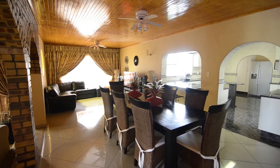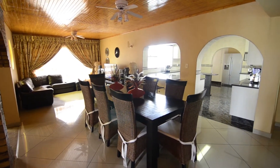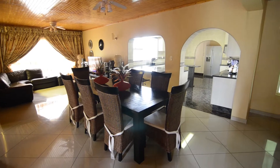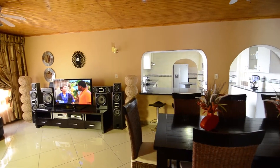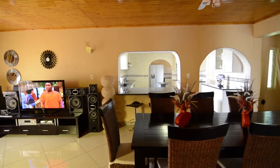The spacious open-plan living area boasts exclusive floor tiles and beautiful wooden ceilings throughout. This living area consists of a lounge, dining area with built-in fireplace, and kitchen.